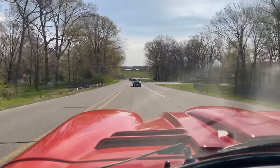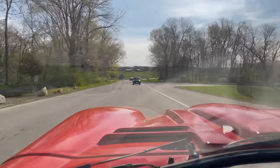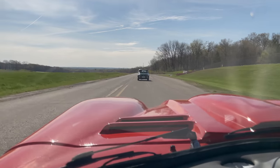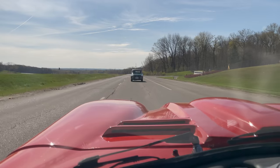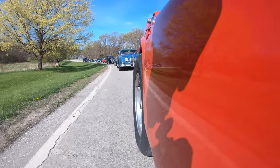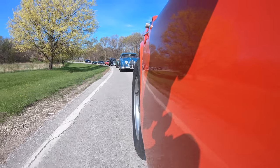Pretty good turnout — I think I saw about 20 cars there, including a very rare Triumph Renown limousine. Right now we're following Chuck McGuire and his Triumph TR3, and we're being followed by a Series 2 Jaguar.